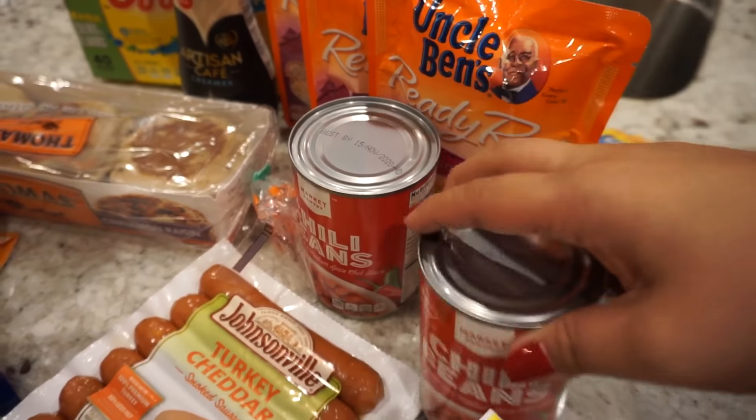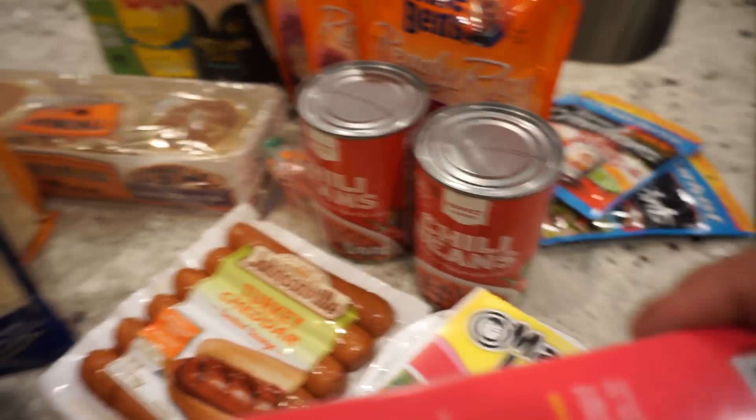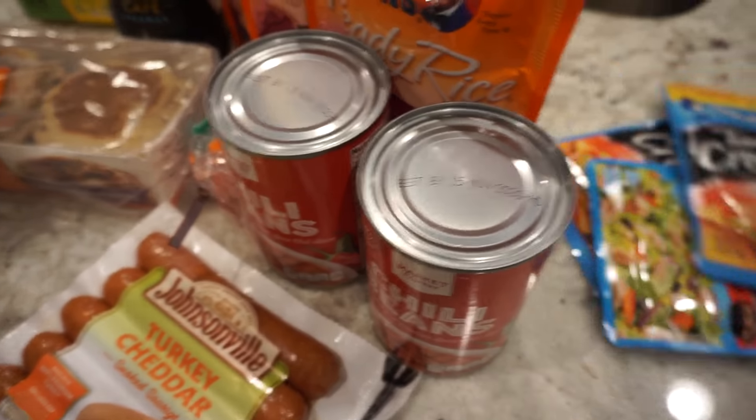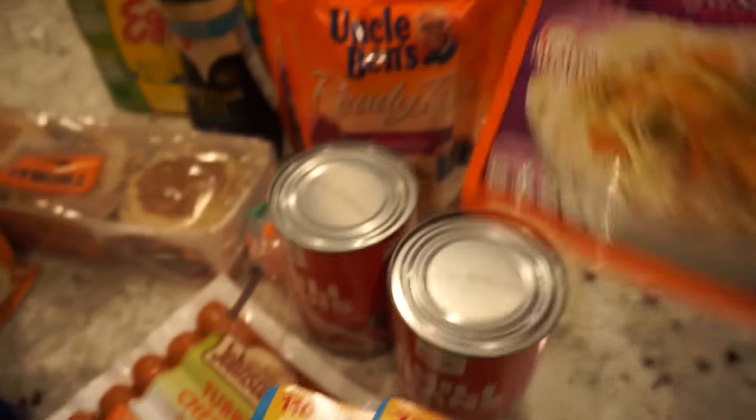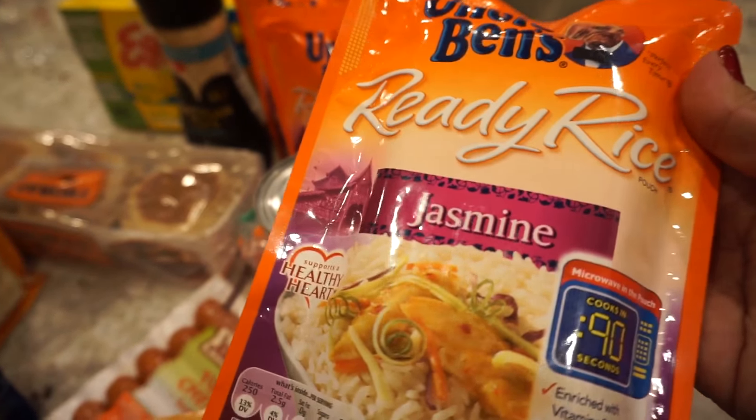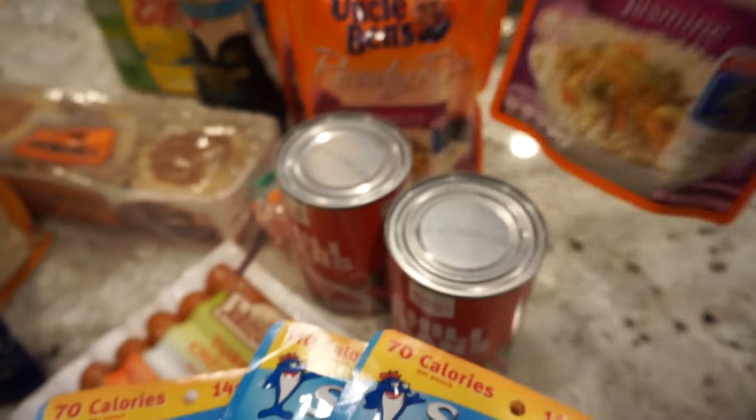Got some cheddar turkey dogs and some chili beans. My husband usually brings these beans to work — he'll do that with some tuna. This is the stuff that my husband brings for lunch: a tuna packet, maybe a can of beans, and then he gets these ready-to-go rice packets from Uncle Ben's, and he likes the jasmine rice.